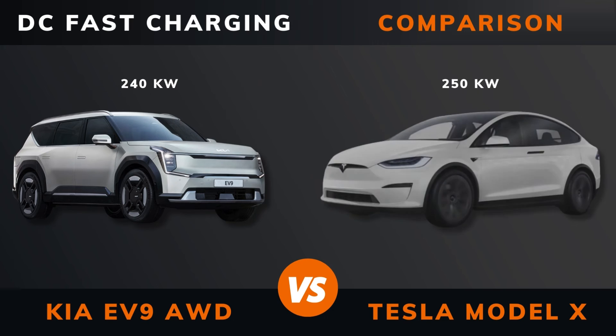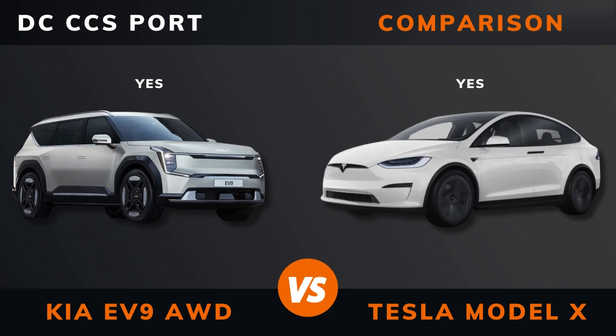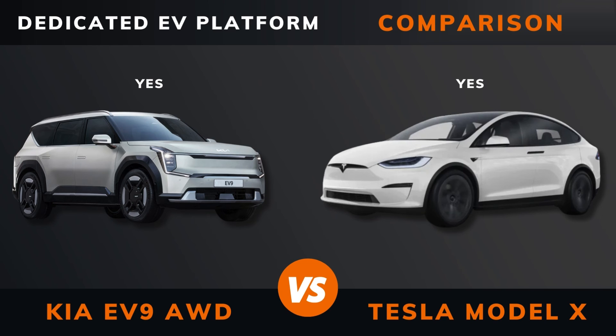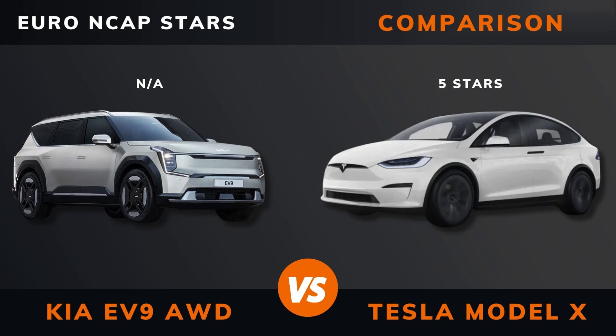DC fast charging. DC CCS port. Charge port location. Dedicated EV platform. Euro NCAP and CAPSTARS ratings.